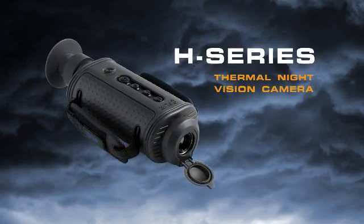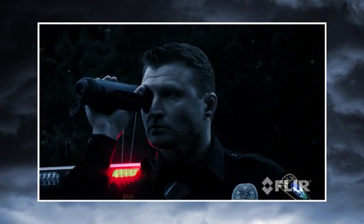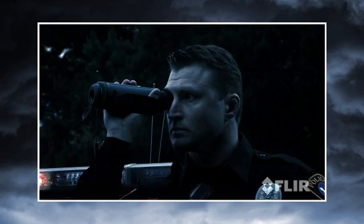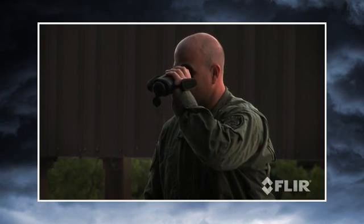FLIR's H-Series of Thermal Night Vision cameras change the balance of power on the streets, giving you the tactical advantage you need in situations just like this. The H-Series sees clearly in total darkness, giving you the information you need to make critical decisions.